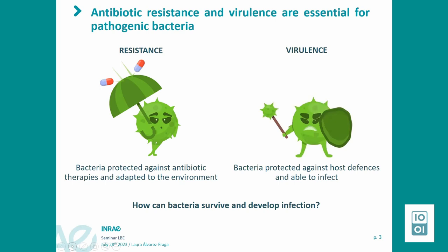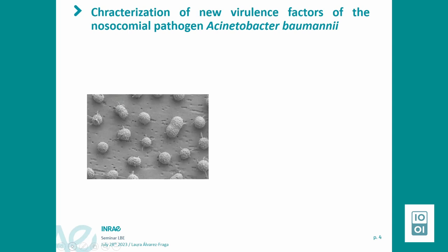My research career was focused on understanding how bacteria survive and how bacteria are able to produce infection. My PhD was focused on understanding new virulence factors of a specific pathogen: Acinetobacter baumannii. This is an opportunistic pathogen, which means it only produces infection in immunocompromised people. The problem with this pathogen is that it has a huge ability to develop multidrug resistant phenotypes because of its genomic plasticity, and it is also able to produce biofilms in hospital settings.